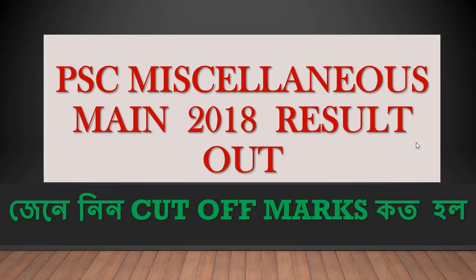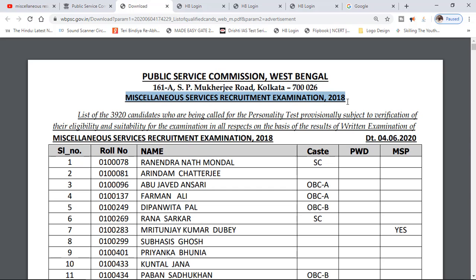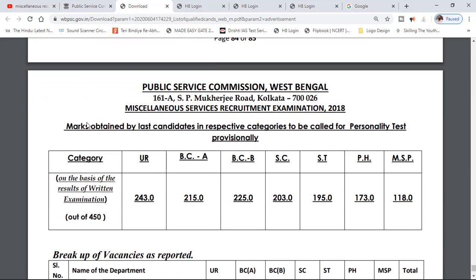We will be able to check out the official website. We will check the MAINS Recruitment Examination 2018 results on the official website.